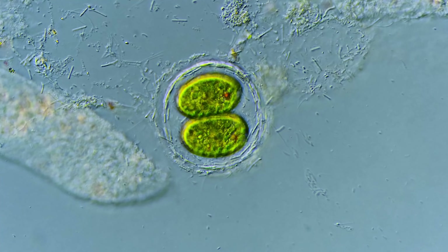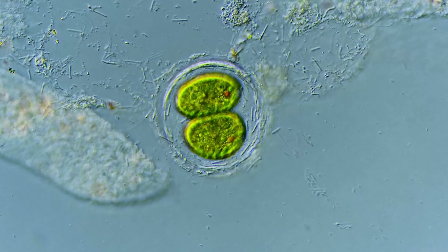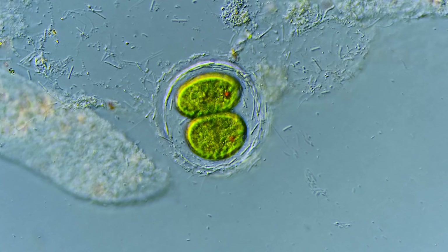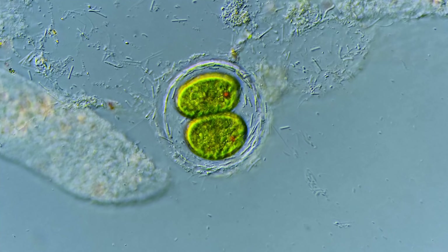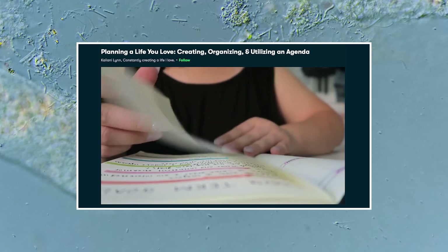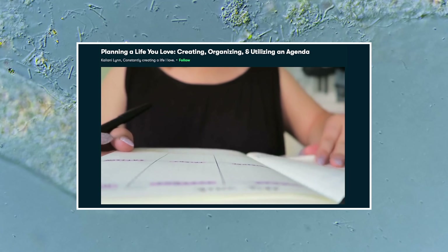Thank you for coming on this journey with us as we explore the unseen world that surrounds us. If you're feeling like a chaotic bacteria tumbling randomly through your day-to-day life, Skillshare can help you with classes like Planning a Life You Love, Creating, Organizing, and Utilizing an Agenda.